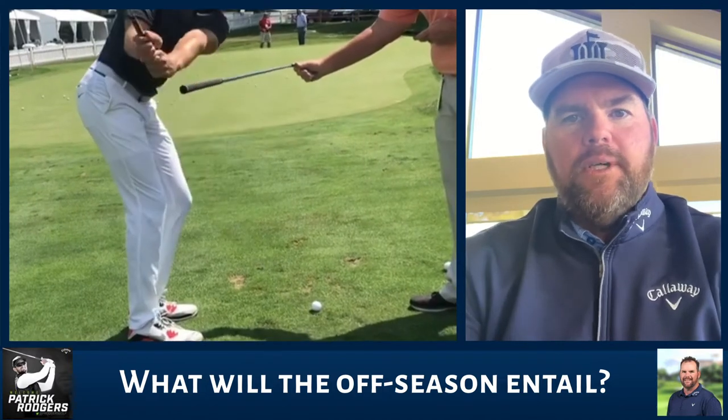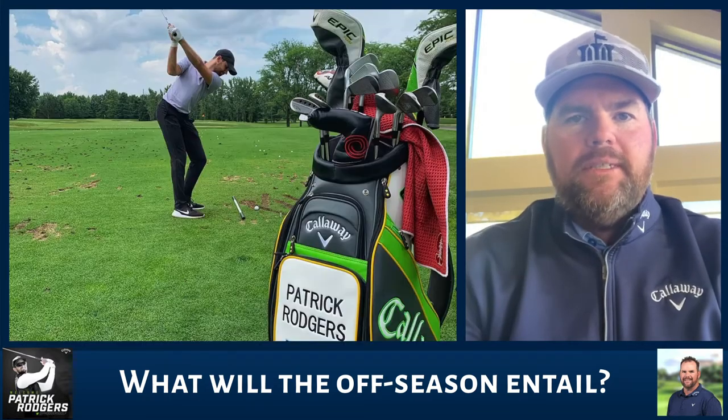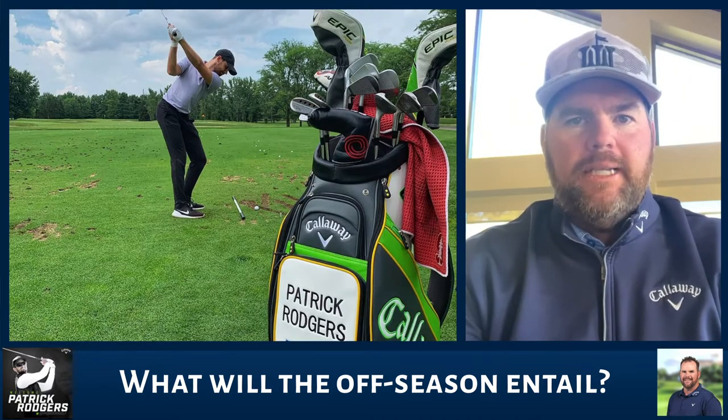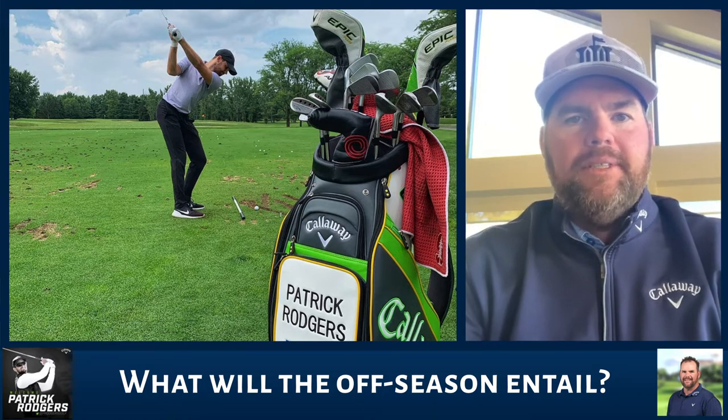The second focus for us would be really around the short game — developing a little bit more versatility around the greens and working on elevating the ball just a little bit. And then lastly, which the offseason is always kind of a focus for us, is dialing in equipment. A lot of the manufacturers are coming out with new stuff, and that's our time to do all of our testing and get everything dialed in for the season to come.